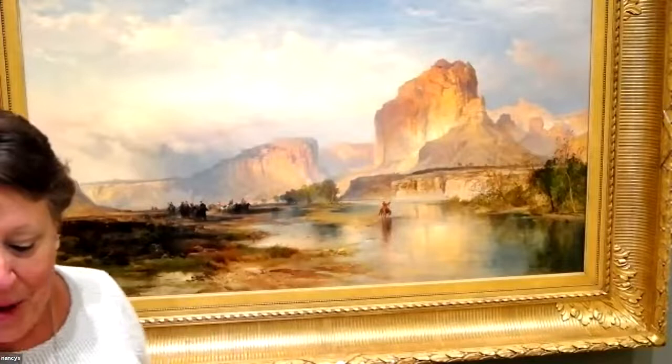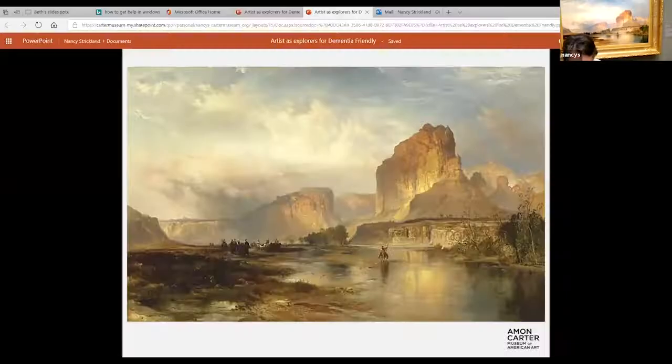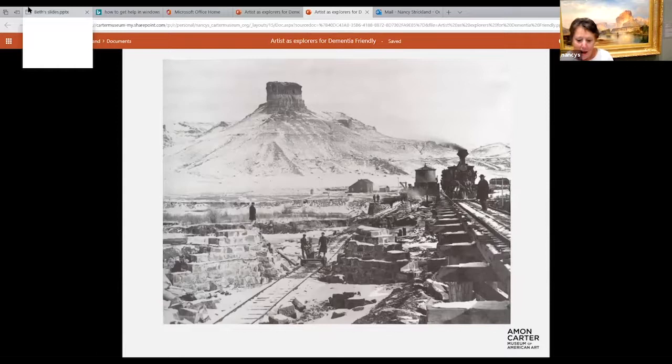I want to show you something interesting — going back to the screen share. This is a photograph taken by a photographer at about the same time Thomas Moran was there. You can see Castle Rock right here — it's the same structure, just a lot closer. But we don't actually have something completely natural here — what do we already have? We've got the railroad there.